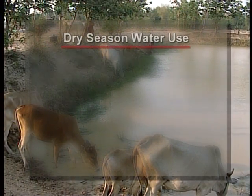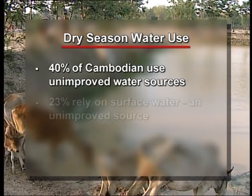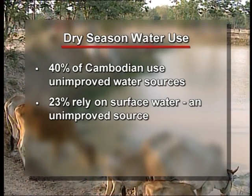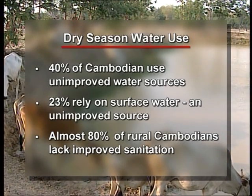In the dry season, more than four out of ten Cambodians use unimproved water sources. Almost a quarter of the population relies on rivers, lakes, ponds and streams. But in rural areas, only about one in five people has a toilet, which adds to the contamination.